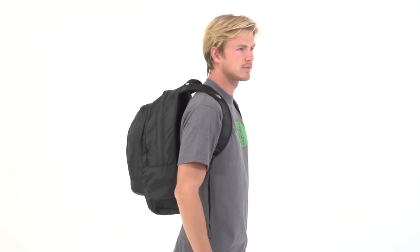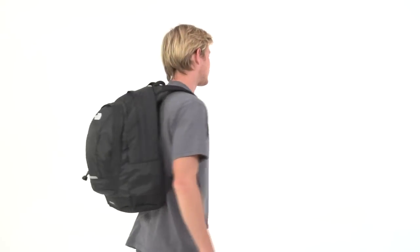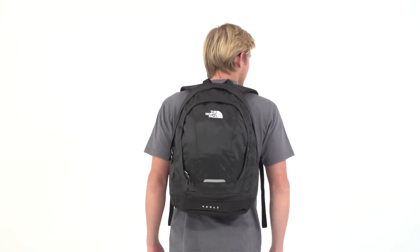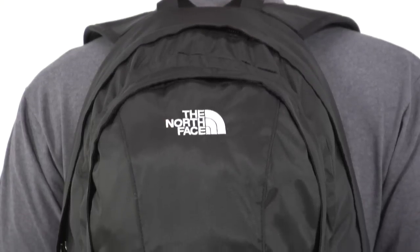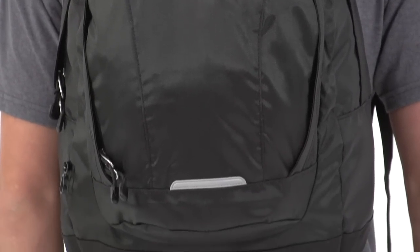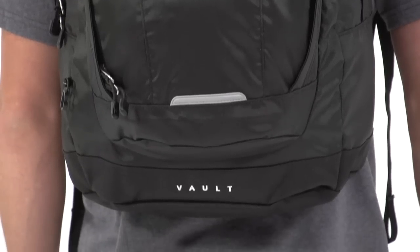Part of their outdoor daypack collection, the North Face Vault Pack is built for rugged use on the trails, but it also comes fully loaded with town-ready features so you can carry it on your morning bike commute to work, or on a trek across campus. Made with sturdy high denier polyester fabric, it comes treated with a durable water-repellent finish to help it resist moisture and repel stains.